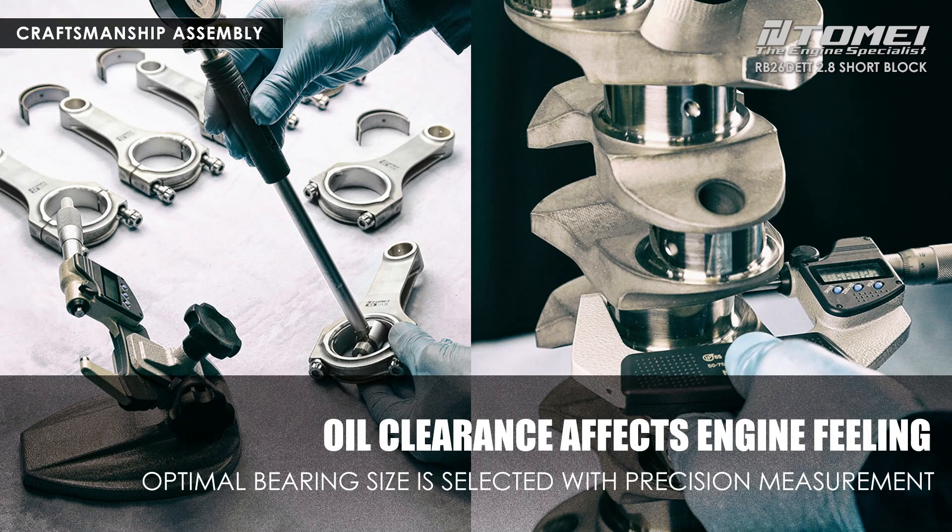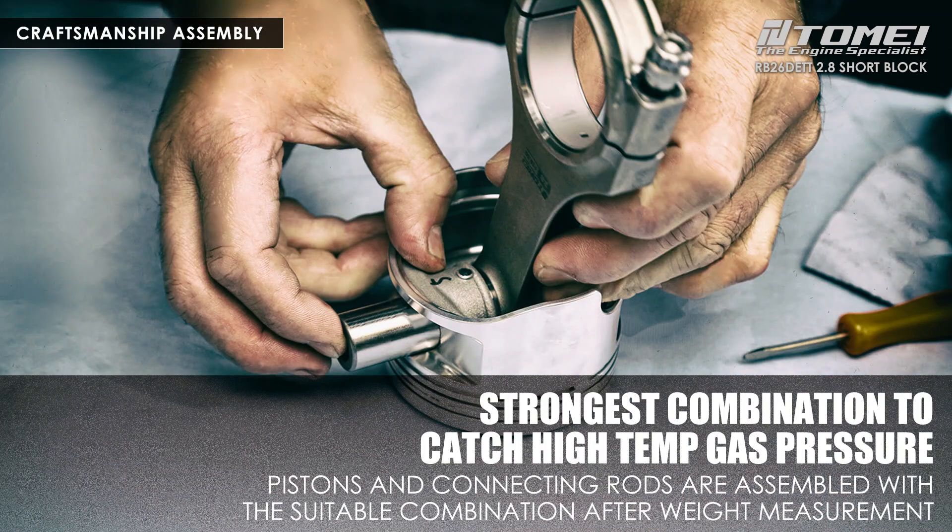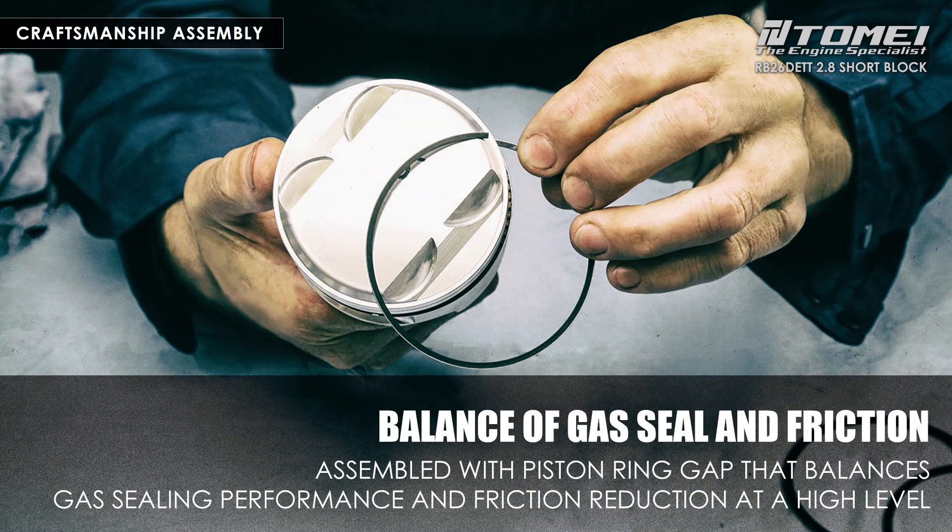High-precision Mitutoyo measuring equipment is used to measure the bearing clearance with the utmost precision in a location well-controlled for temperature and air management. After measuring the weight of the piston and con rod assembly, compatibility is balanced and matched. When installing the piston ring to the piston, it is very important to adjust the piston ring gap. Too tight of a gap will result in galling damage, and too wide of a gap may result in blow-by. Tamai USA utilizes the skills of skilled craftsmen to achieve the highest level of sealing performance with the tightest gap possible.